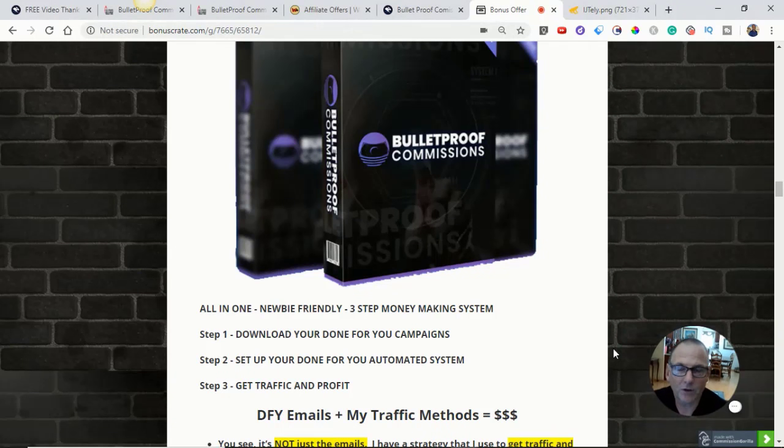That's my review of Bulletproof Commissions. I hope you enjoyed it and are inspired to go pick it up — I was, and I'm pretty excited about it. All-in-one, newbie-friendly, three-step money-making system: step one, download your done-for-you campaigns; step two, set up your done-for-you automated systems; step three, get traffic and profit. I'm Kevin McClenahan coming to you from San Diego and KevinMcClenahan.com. Be well, everybody. Bye-bye.